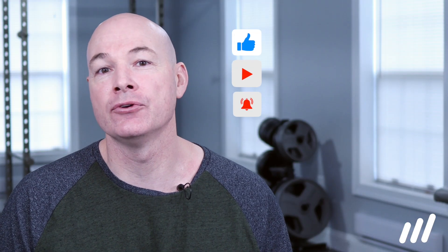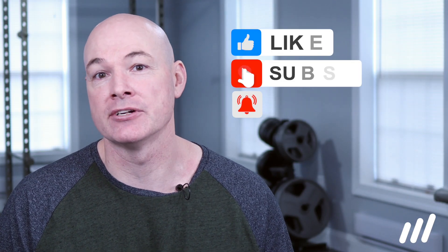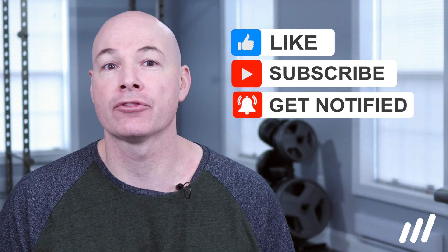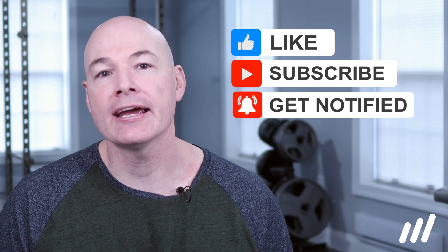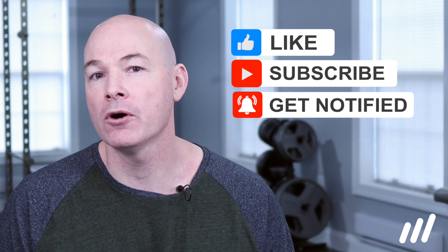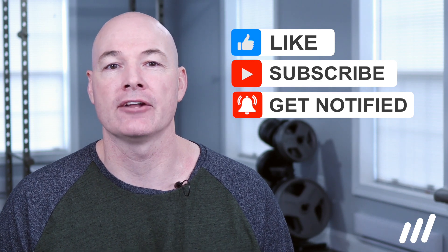So there are our 10 things that you can do today that can significantly help decrease your symptoms. Give them a try for a couple of days and let us know your thoughts in the comments. If you like our videos, please hit subscribe so we know that we're on the right track with giving you the information that you want. Thanks for watching and we'll catch you on the next one.